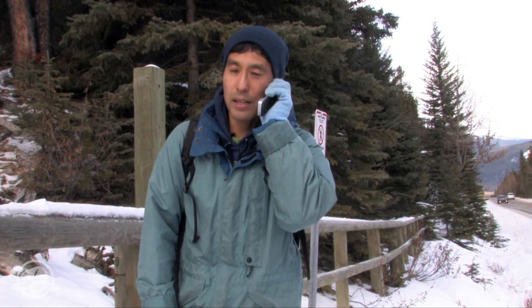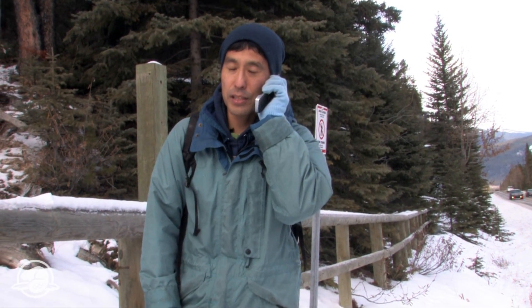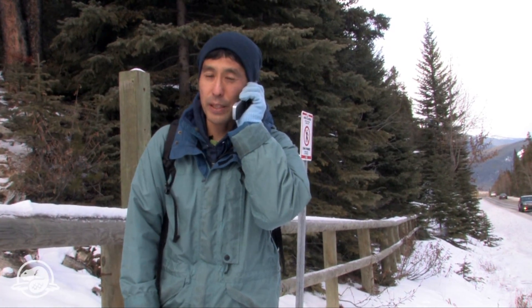Hello, this is Masaaki Hayashi from the University of Calgary. I am a hot spring researcher.